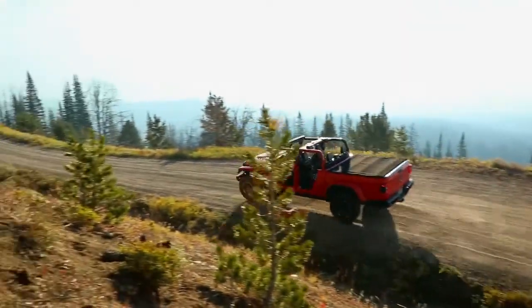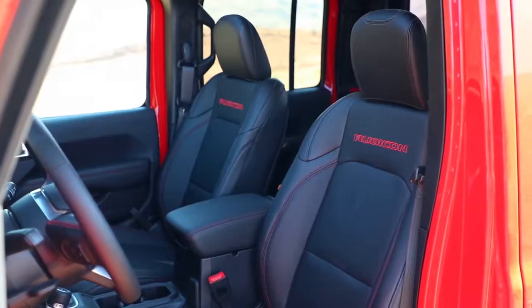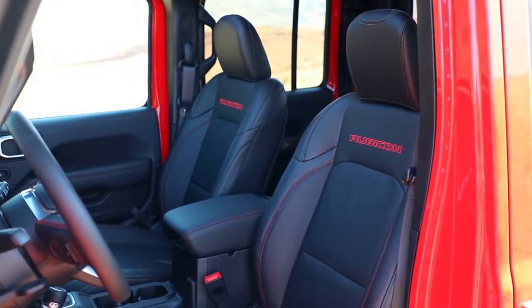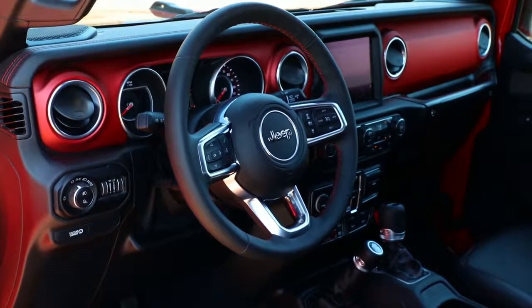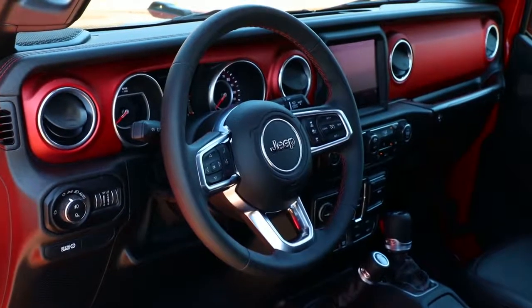Gladiator seats are designed to help provide comfort and support while you're out seeking adventure. The available weatherproof Bluetooth speaker recharges as you drive and is also removable, so you can take your tunes wherever you go.